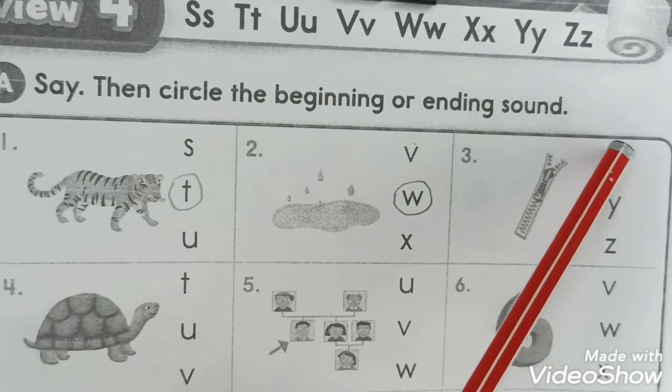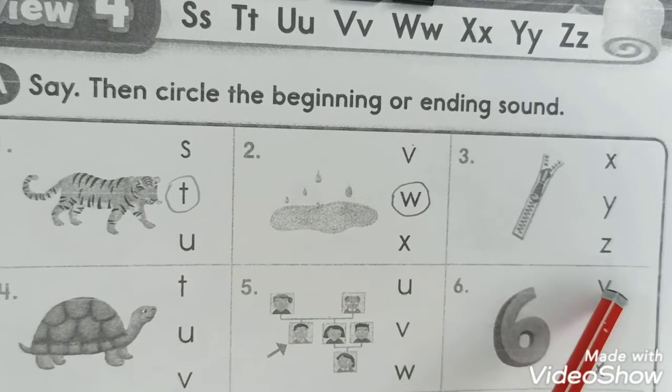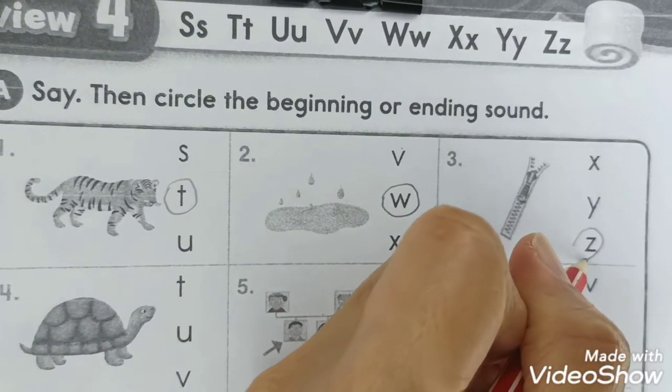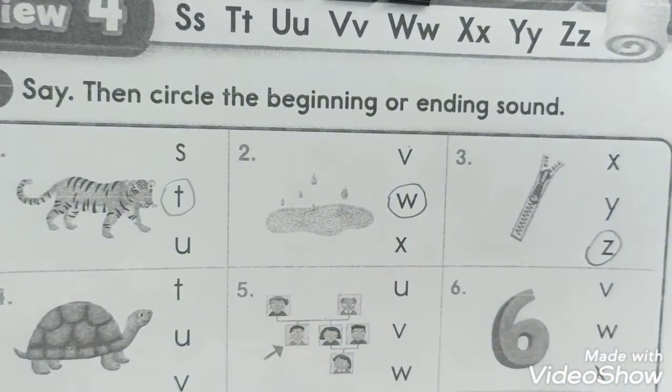Next we have zipper. Zipper - which one? It's the Z. Zipper, so we have this - number three, the third one: Z for zipper. And number four: What's this? It's a turtle. Turtle has the sound T, so we have the circle letter T.